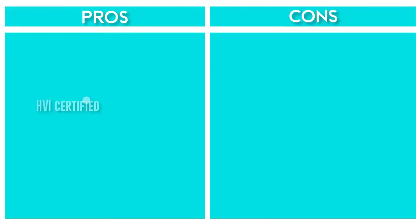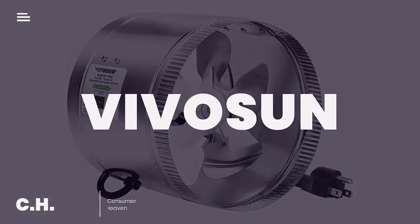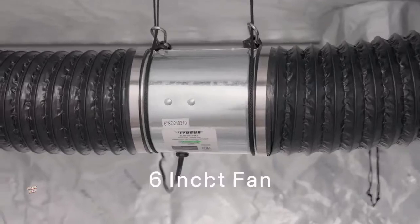The fan is Energy Star certified and HVI certified to ensure safe use for years to come. Number two: Vivosun eight-inch inline duct fan. The fan has a strong motor which features a permanently lubricated bearing that operates quietly and requires no maintenance.